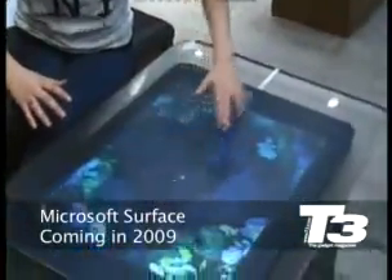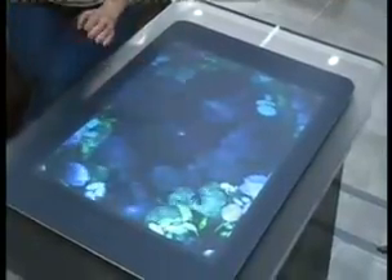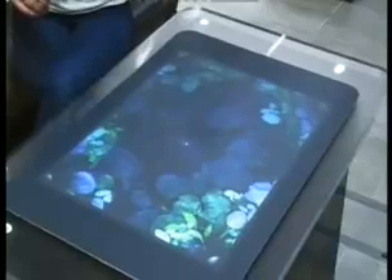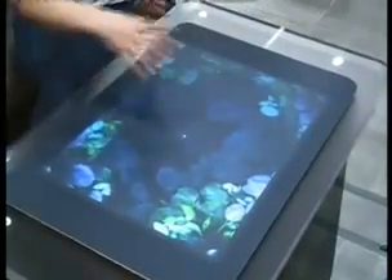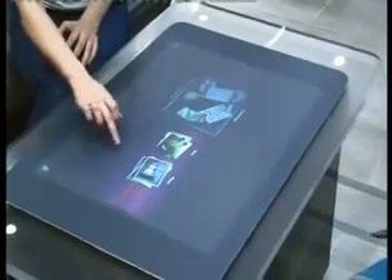So here it is, the Microsoft Surface. This is kind of the home screen where you've got everything switched off, and there's this water pool that interacts with your touch. The way it works, you've got these four buttons on the side, and whichever one you press, that's the way the screen will face. So I'm going to press this one, and you go into the home screen, which has got all the functionalities on it.